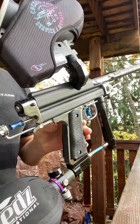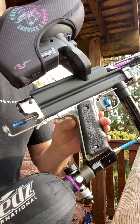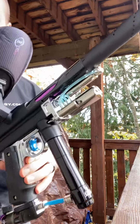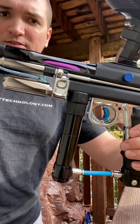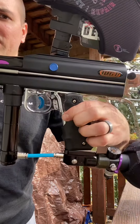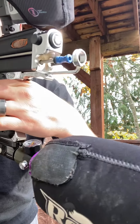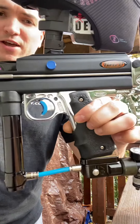Alright Matt, I've got your 2001 WGP right feed build here — nice tuxedo build, some blue trim, full Palmer's front end, sidewinder, check-it detent, and an AKA lightning bolt with shock tech rat valve.